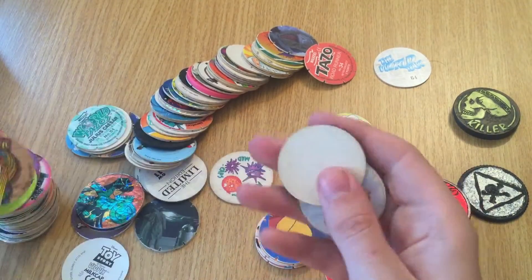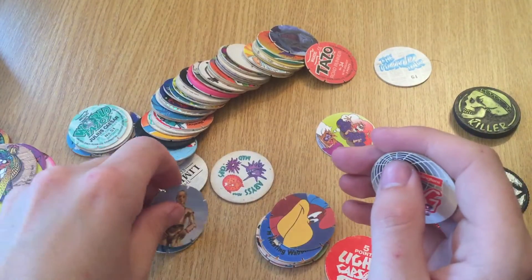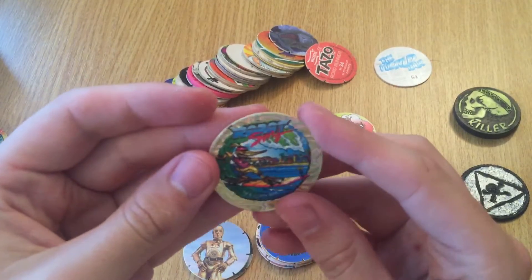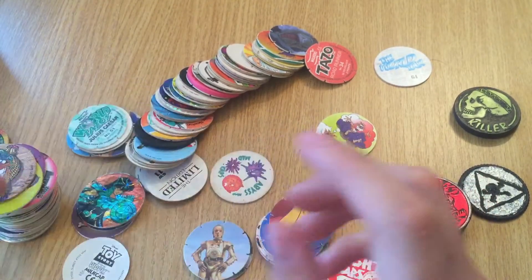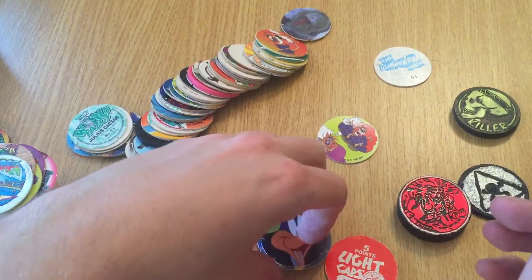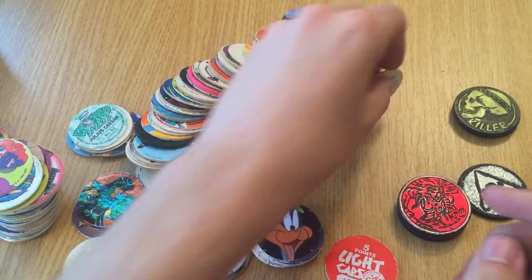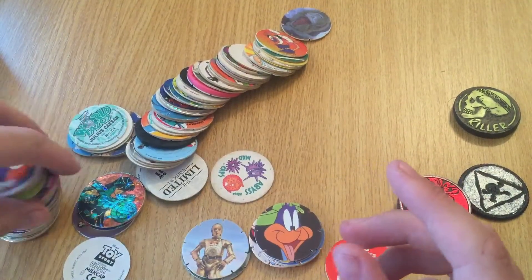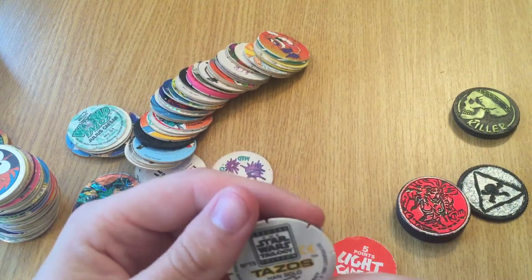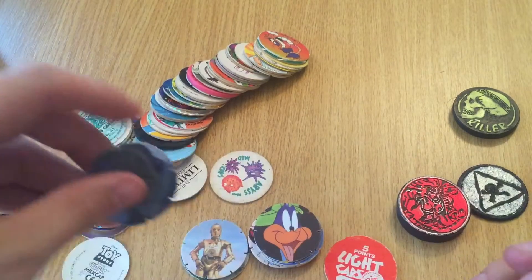Oh man, this is so nostalgic! That's another blank. C-3PO! That's another Pogman. We have another one of those. You know what, for the sake of two quid I think this is well worth it. We have another Star Wars one there - I think - yep, Han Solo! Awesome, we're getting there.